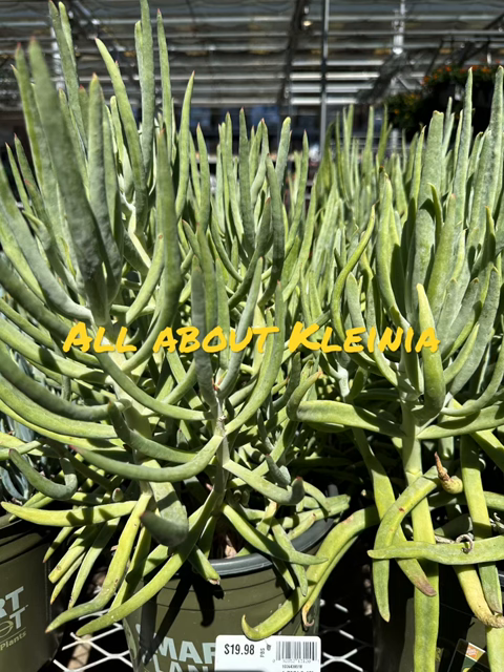Kalenia is a succulent plant commonly known as the African bush daisy. These plants are native to Africa and Madagascar and are characterized by their thick, fleshy leaves and colorful flowers that bloom in the fall.